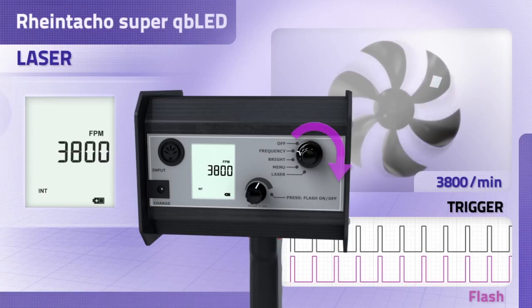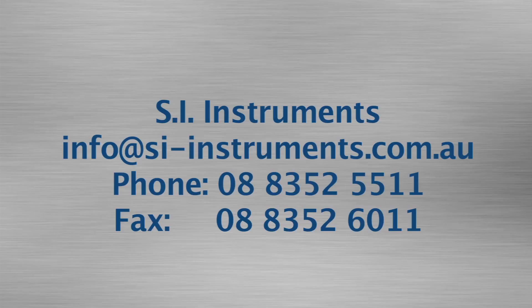Furthermore, the additionally generated value guarantees absolute measuring certainty. For further information, please contact us.